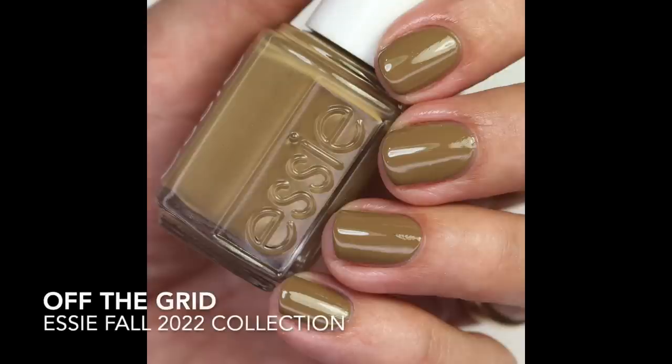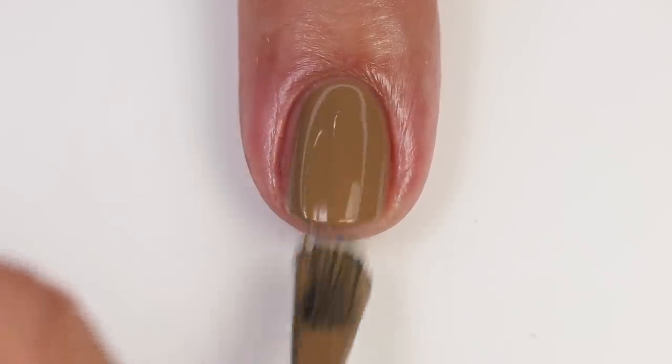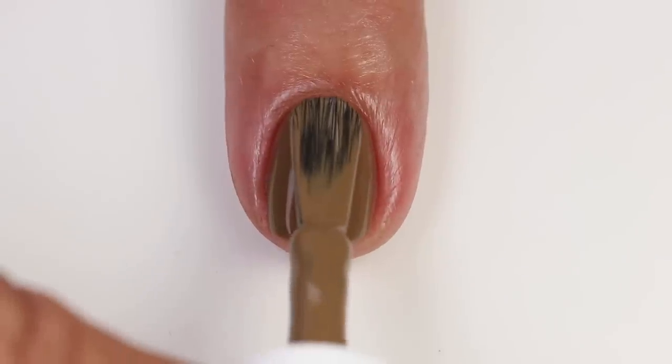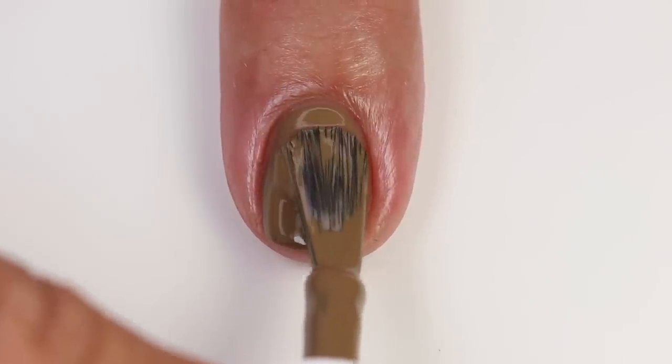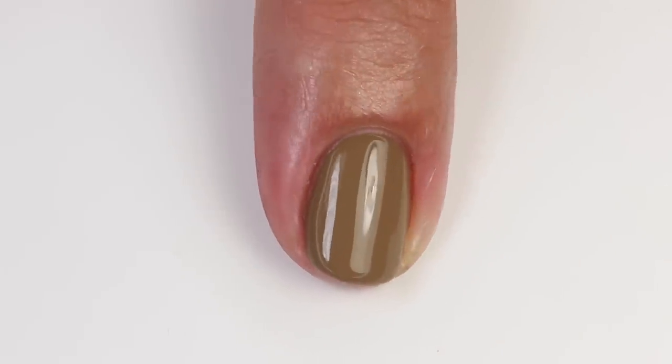The next one is 'Off The Grid,' and this is such a cool color. It's an even darker brown khaki — a brown that has quite a bit of green in it, but not enough to be considered a green. Sometimes it looks green on your nails and sometimes it looks brown, and I think it's perfect for fall. It's going to be opaque in like one coat. I'd still do two coats for all of these, but it's very close to one coat. I couldn't find anything exact to this one — I feel like it's totally unique.